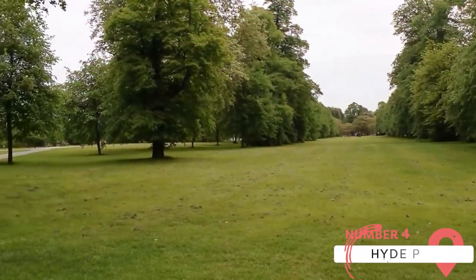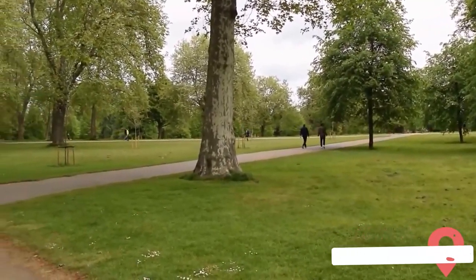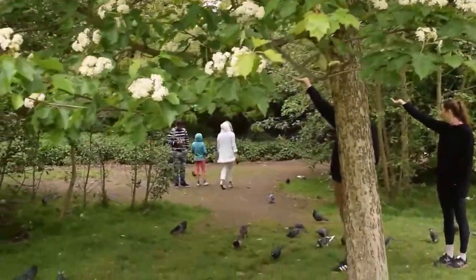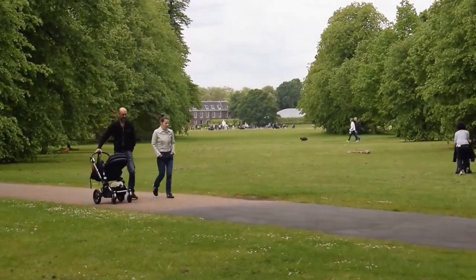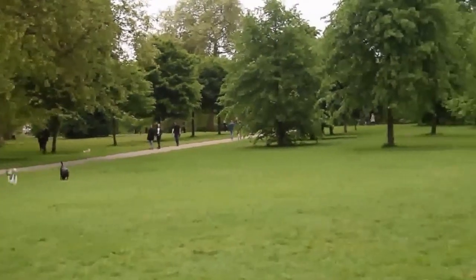Hyde Park is one of London's most renowned and beloved green spaces. It provides a peaceful sanctuary in the heart of bustling London. Its vast open spaces, tranquil lakes, and beautifully landscaped gardens offer a respite from the city's hustle and bustle. Whether you want to relax, have a picnic, or take a leisurely stroll, Hyde Park's peaceful ambiance is perfect for unwinding and reconnecting with nature.